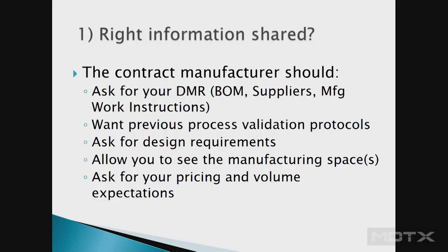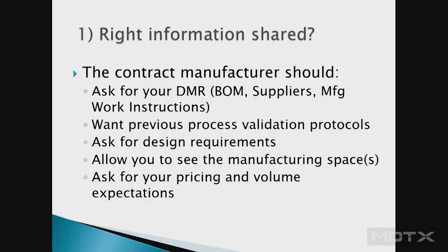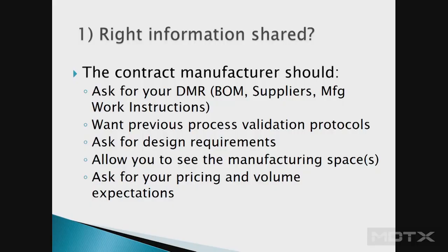They're also going to want previous process validations — if you've done work already, that's a good starting point. They may ask for your design requirements, especially if you need to change the manufacturing process for manufacturability to get higher yields. They'll want to see your manufacturing space — if a contract manufacturer won't allow you onto their production floor, that's a problem; a couple didn't get selected for that reason. They also need to know your pricing and volume expectations.